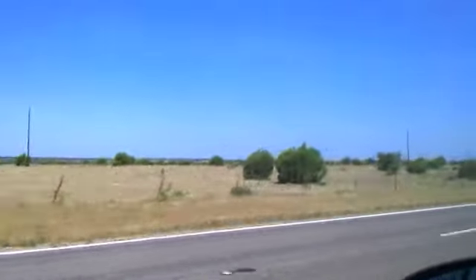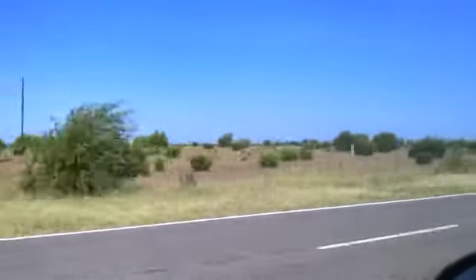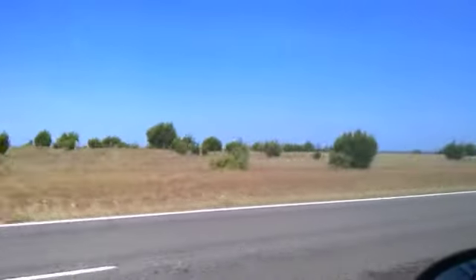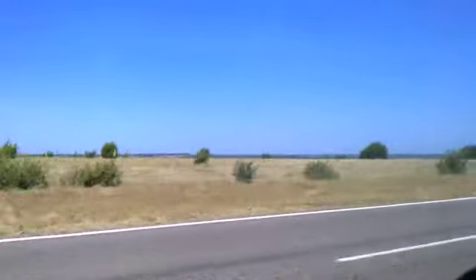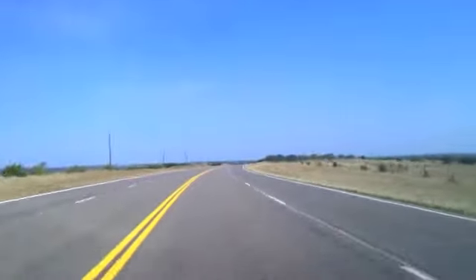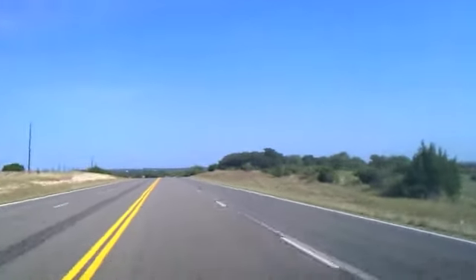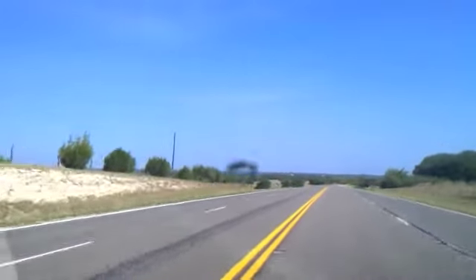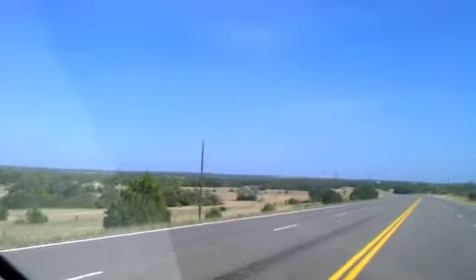Here's my exciting drive today — two hours of absolutely nothingness. Oh, a truck. Man, there's nothing out here. If I find a cemetery on the way here, I'll stop off if I see a cool one. Other than that, not much to vlog out here.